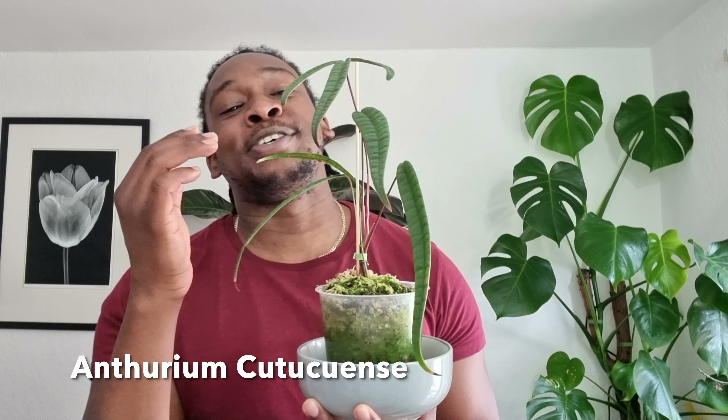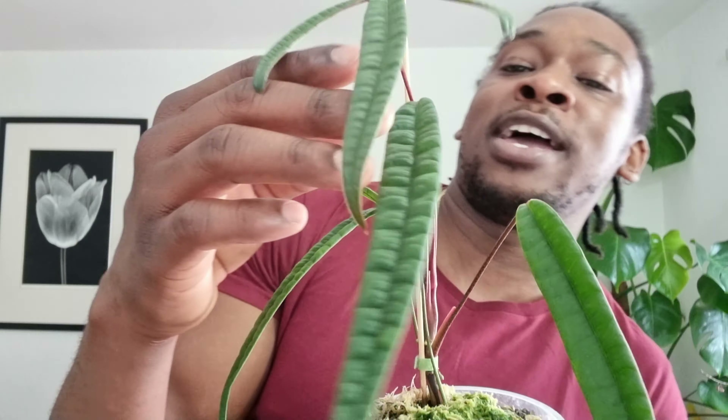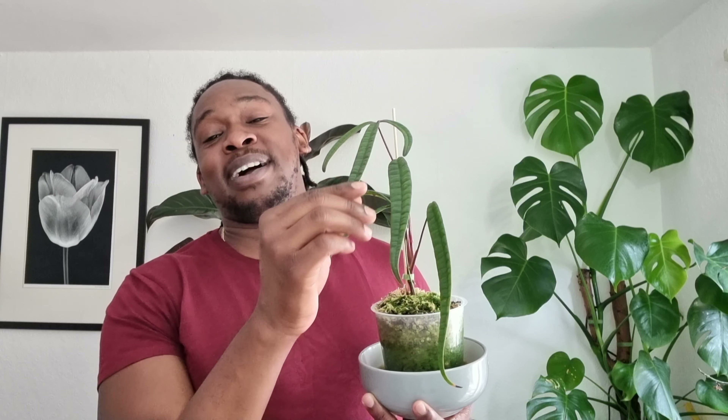We're almost at the main event, but you won't be disappointed by this plant right here — my Anthurium Cutucuense. Guys, look — we've got its first tri-leaf! We had single blades, single blade, single blade. This one had a little indication it might throw out some lobes, but I didn't expect this — this is the full thing, the full shebang.